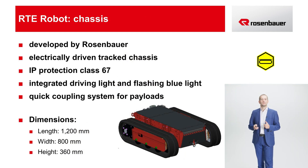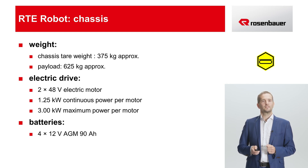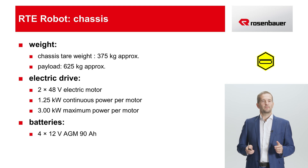Let's start with the chassis. It was developed completely in-house by Rosenbauer. It has an electrical drive for the two crawler tracks. The chassis has an IP protection rating of 67 and can therefore also drive through water. It features an integrated driving light, which also has a blue light function. A quick coupling system provides a connection to the payload. Its dimensions: it is 1200 mm long, 800 mm wide, and 360 mm tall. The vehicle has an unladen weight of about 375 kg. The payload is about 625 kg. It is driven by two 48-volt electric motors with 1.25 kW of continuous power and 3 kW peak power per motor. Four 12-volt AGM 90 Ah batteries are installed as energy suppliers.